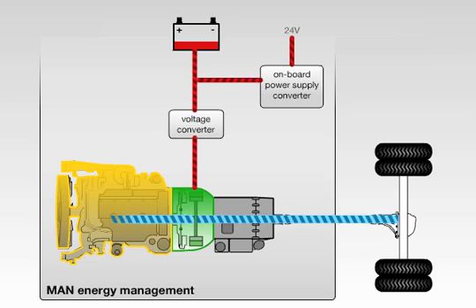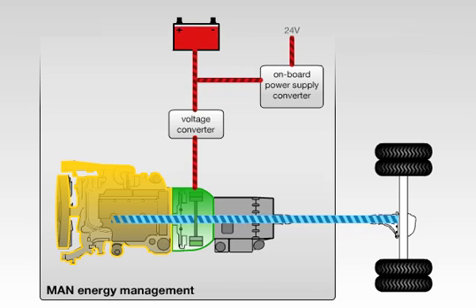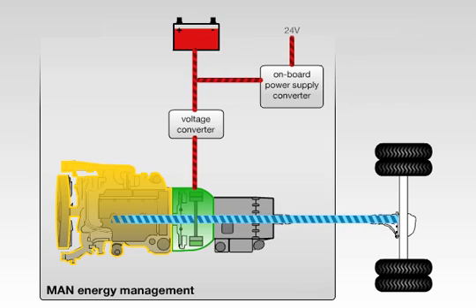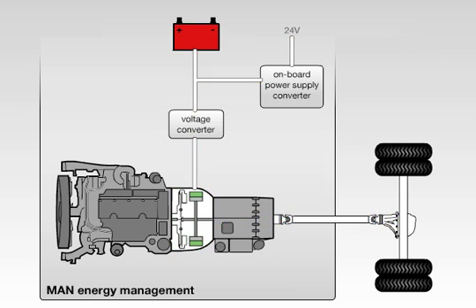Under normal driving conditions, the electric motor functions as a generator or motor depending on the driving situation, thus ensuring the best possible use of energy. When the brakes are applied, up to 60 kilowatt of braking power is converted to electrical energy and stored in the battery. This power is then available for moving off or accelerating, thus lowering the fuel consumption of the combustion engine.